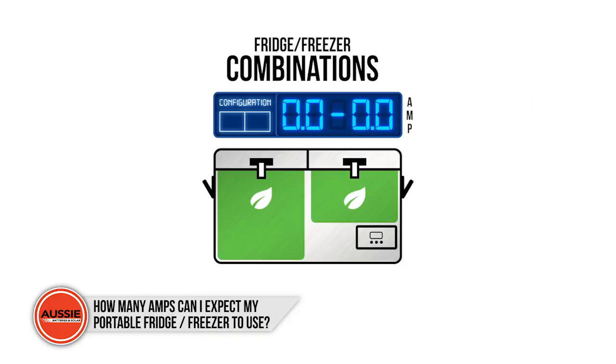When you run your unit solely as a fridge you can expect to use approximately 1 to 2 amps per hour. If you use the device only as a freezer, the usage will increase to about 2 to 4 amps per hour, although you can have a peak of up to 5 amps. In a dual combination as a fridge and freezer, you can expect it to use somewhere in between, around 1.5 to 3 amps per hour.